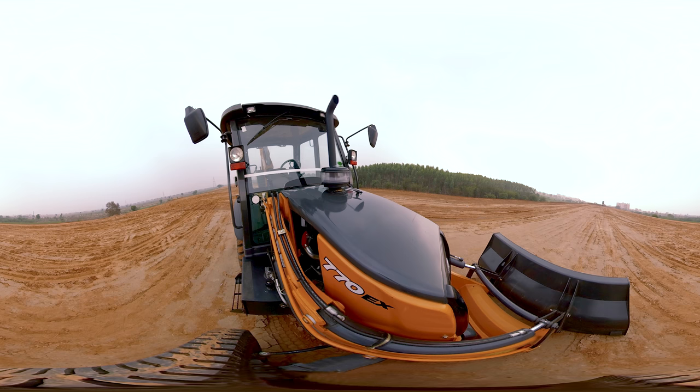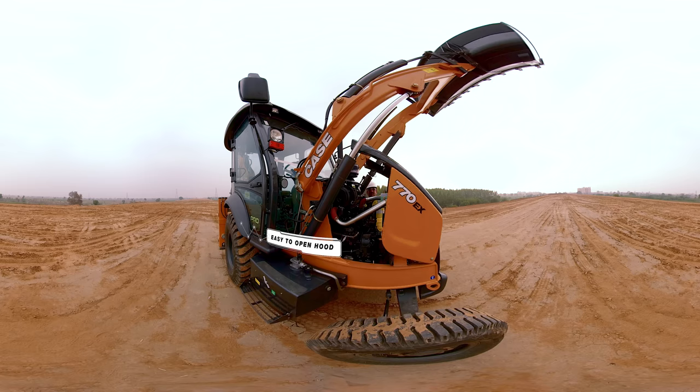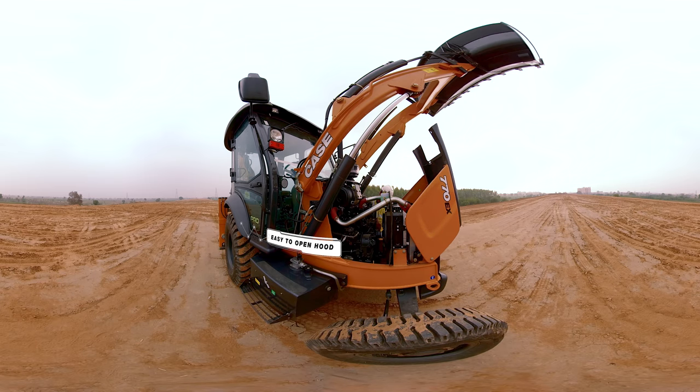Let's see how the operator opens the engine hood from the ground level. With an easy-to-open hood of the 770 EX Pro, it is easy for the operator to do regular maintenance.